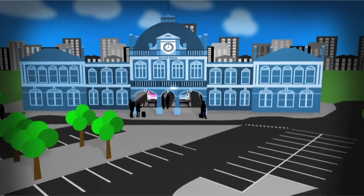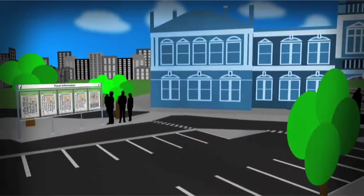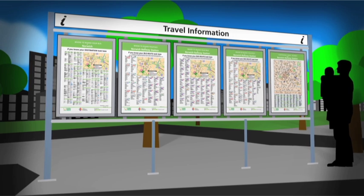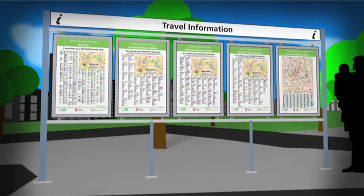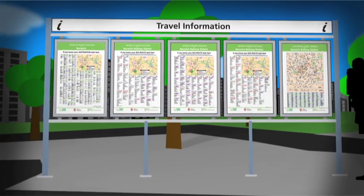After leaving the train, look for the travel information signs in the station. These will point you in the direction of the travel information posters. If you don't know which bus you need, use the A-Z destination guide to find out the available choices. But let's assume you already know you need to catch the number 24 to Roundwell Medical Centre.